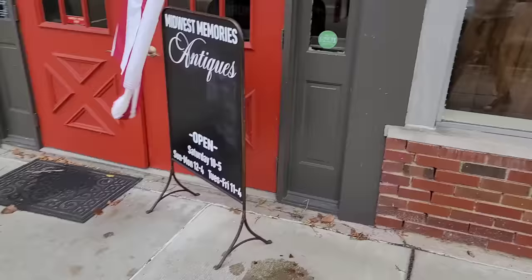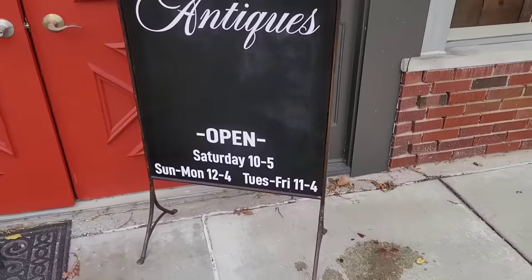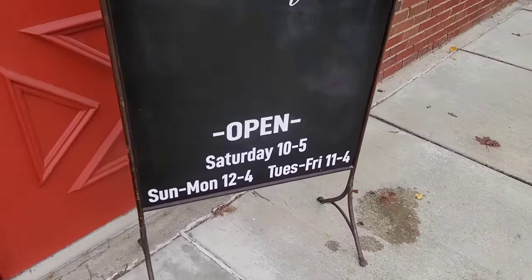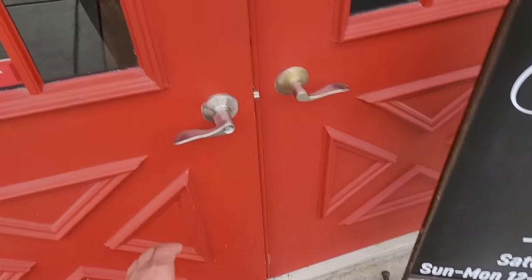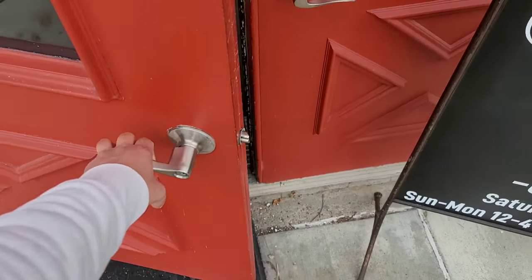Hey guys, it's Michael Todd and welcome to the Cult of Vintage. Today we are back in Tip City, otherwise known as Tippecanoe, here in Ohio, and we are back at Midwest Memory's Antique Store. Let's get inside and see what we can find. They are open Saturdays 10 to 5, Sunday to Monday 12 to 4, Tuesdays and Friday 11 to 4. It's the Red Door. We love it.